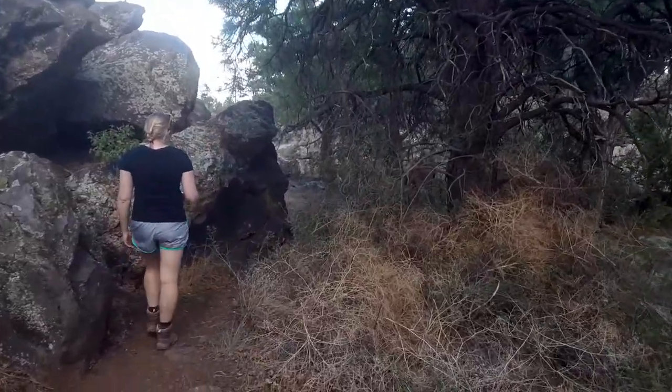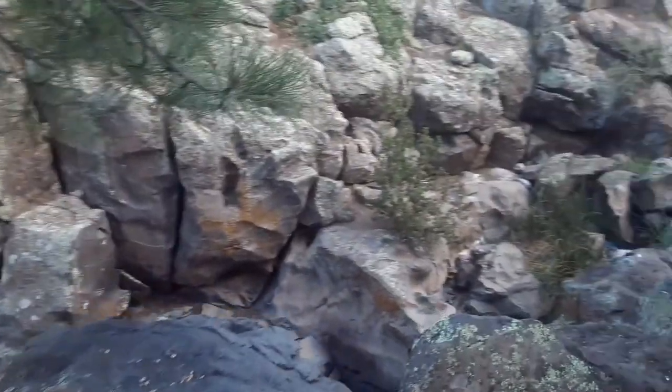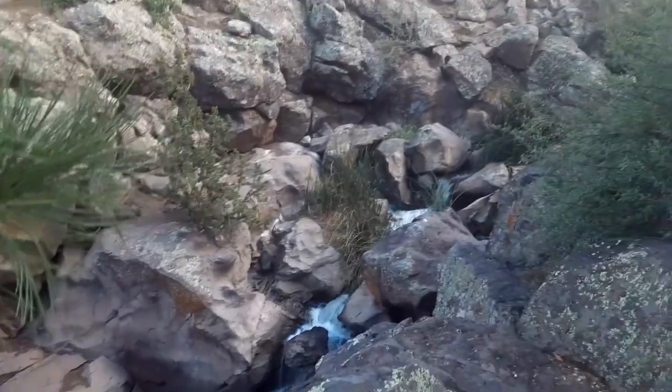I think we're seeing the beginnings of the canyon over here. We hear running water — let's go check out what it is. That didn't take very long. We already found the canyon.